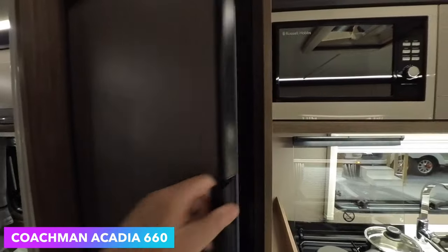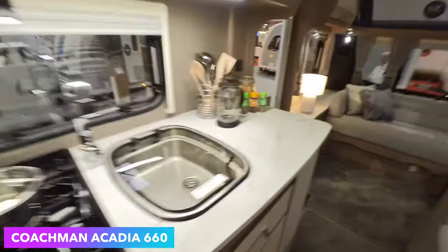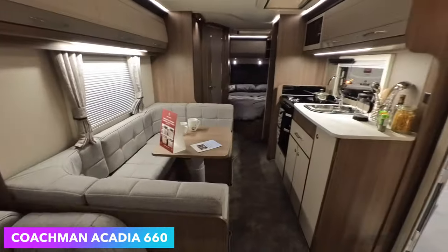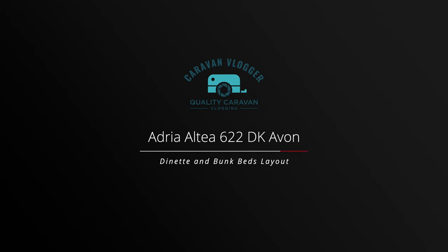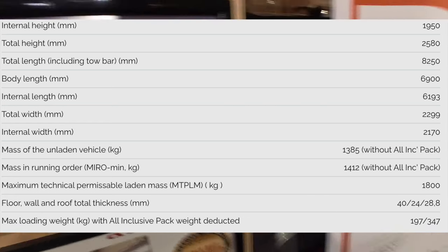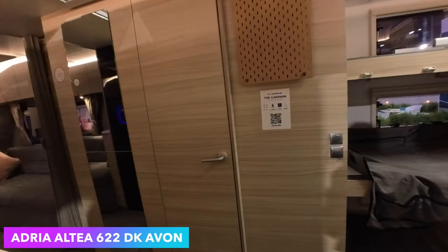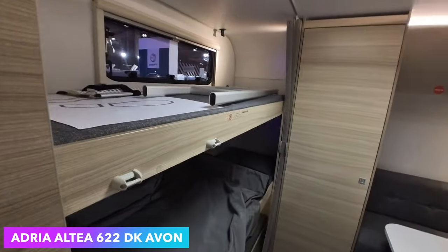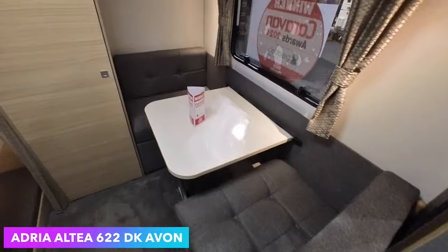Big fridge. Wider doors as well — even I've got to be careful with the old rucksack. I thought you said transverse bed, but it's not.